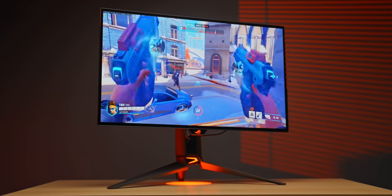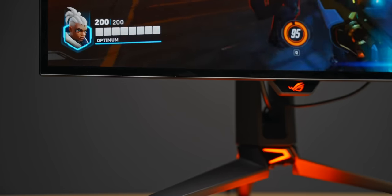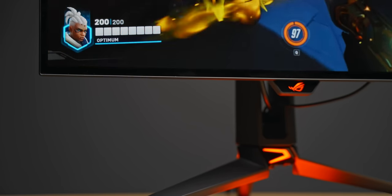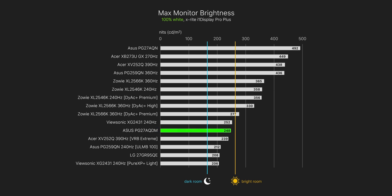It's basically the exact same panel, same response times, very similar overshoot although the ASUS is slightly better. The image quality also looks identical to the LG at the same settings, but the new ASUS OLED does get noticeably brighter. While the LG tops out at around 210 nits with the new firmware update, the ASUS can reach just under 250.